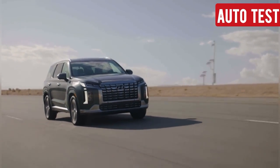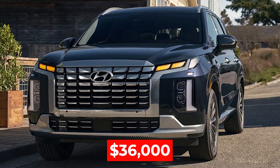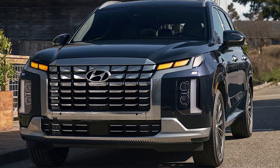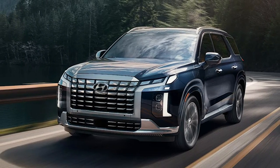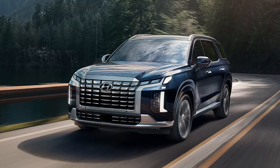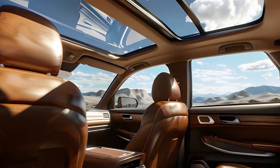Now, let's talk pricing. The 2025 Hyundai Palisade starts at around $36,000 for the base SE model, which is very well-equipped. If you want more luxury, the mid-level SEL trim, starting at around $40,000, offers great value with added features like leather upholstery, heated front seats, and a sunroof.